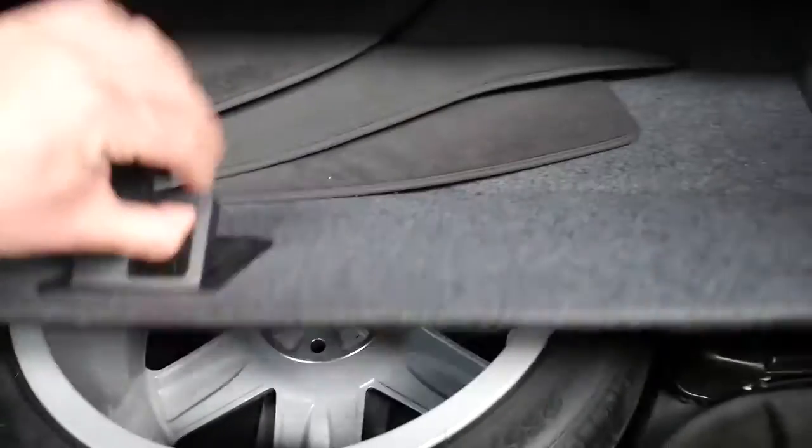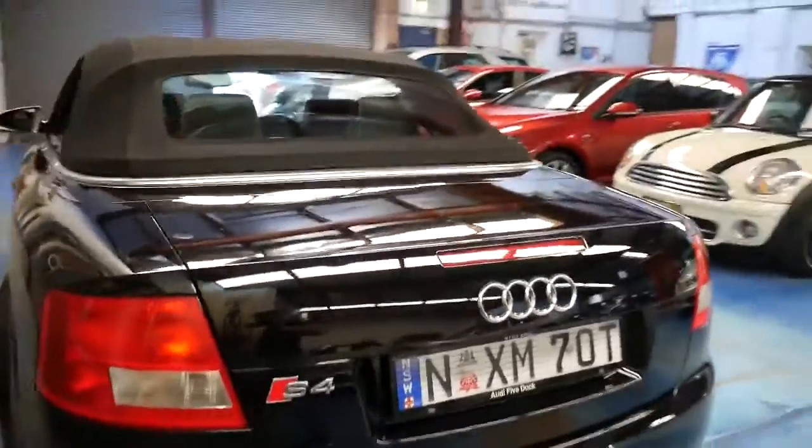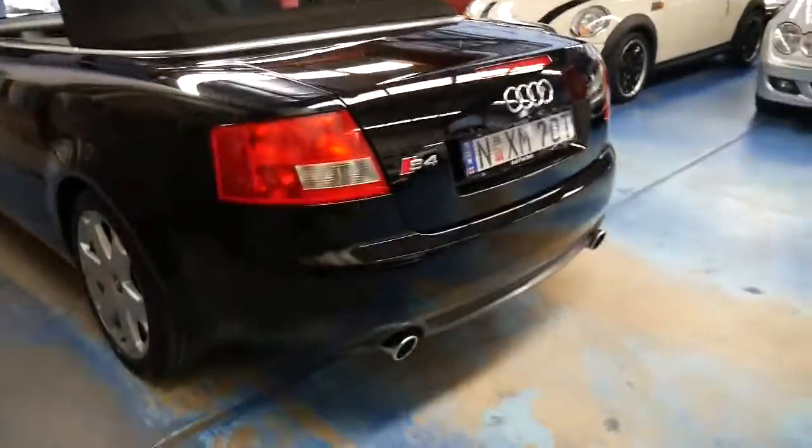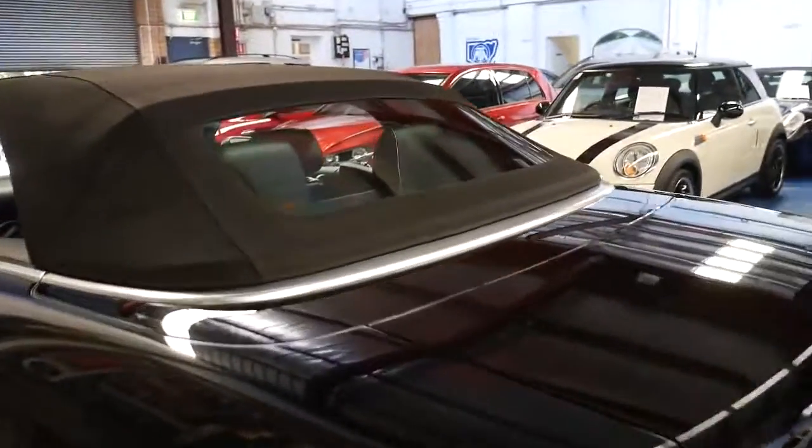The full-size spare doesn't look like it's ever been on the car. I don't personally like space savers and run-flat tyres, so it's great news that it does have a proper full-size spare. It's also got a glass back window, so I don't have to worry about getting a cloudy back window like the old convertibles.